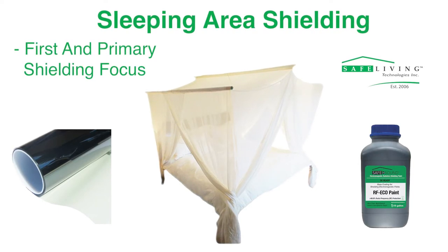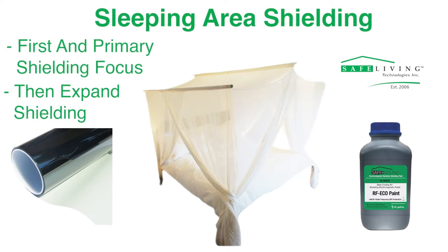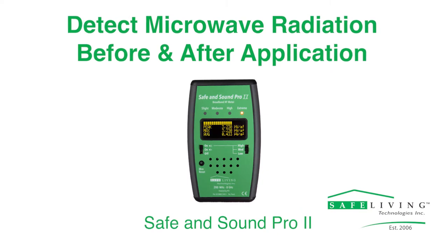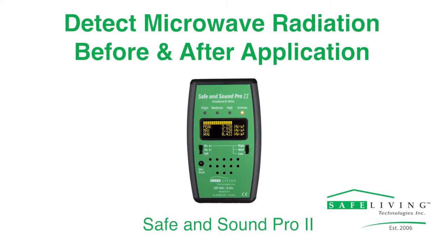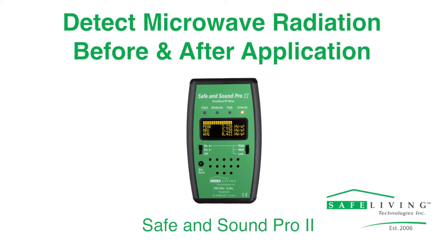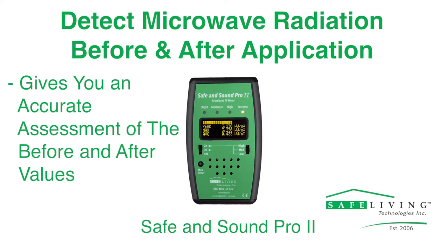Your sleeping area is considered a critical place to have as little radiation as possible and should be your first and primary focus. Once completed, you can expand to other areas of your living space as needed. Before starting a Safe and Sound RF Eco Paint project, it is important to measure the current levels of microwave radiation in your home to get an accurate before and after assessment.